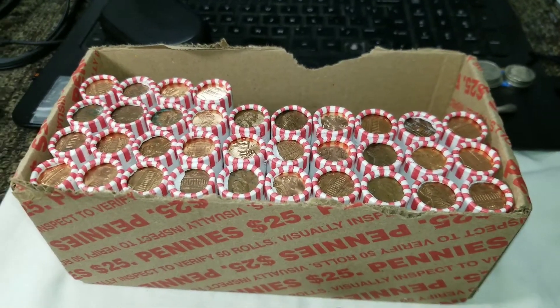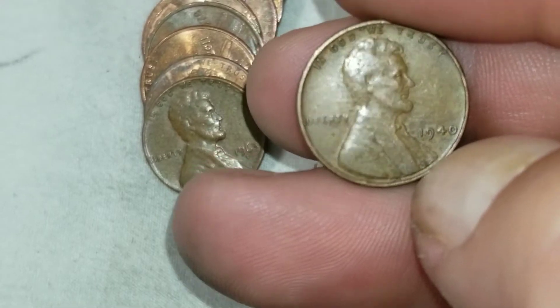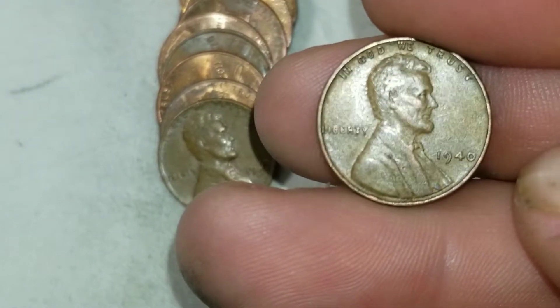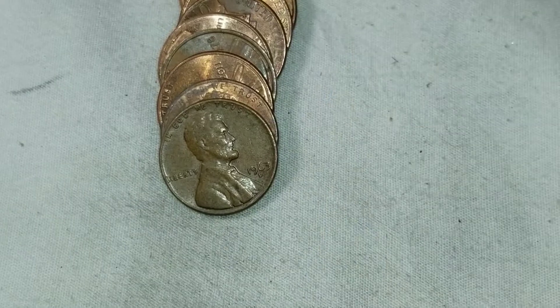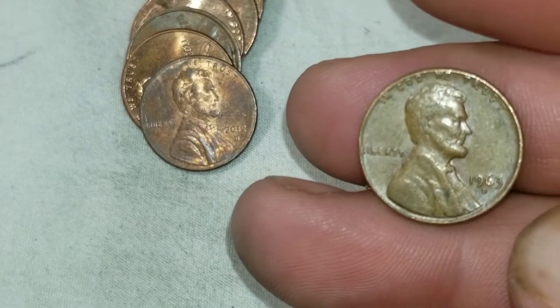We're on roll 16 and we're going to get wheat cent number 10. It'll focus — 1940 from Philly, wheat cent number 10. And then a 63D — I can check that for the three over three variety.